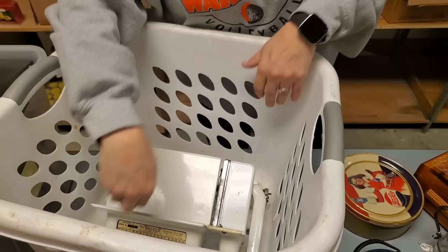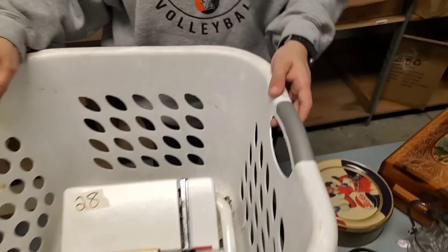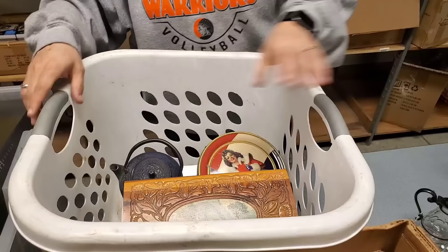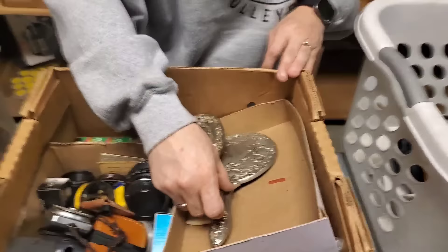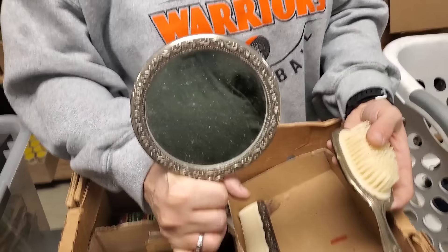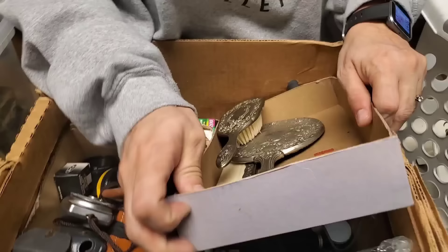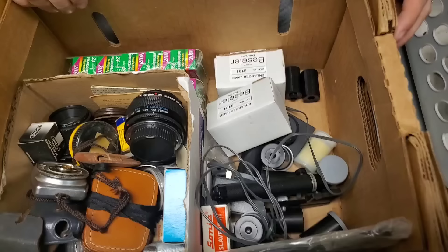I don't know what that is — meat thermometer, maybe? So there's all those things. Really nice brush and mirror set. Say hi, Paul. Hello, everyone. And then it comes in the foam as well — somebody's going to like that set. Yeah, that's a really heavy set. And then this looks like a whole box of camera equipment.